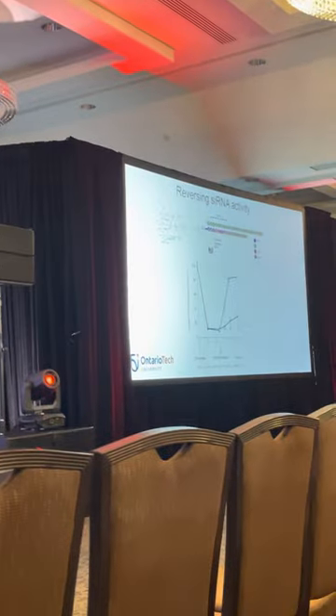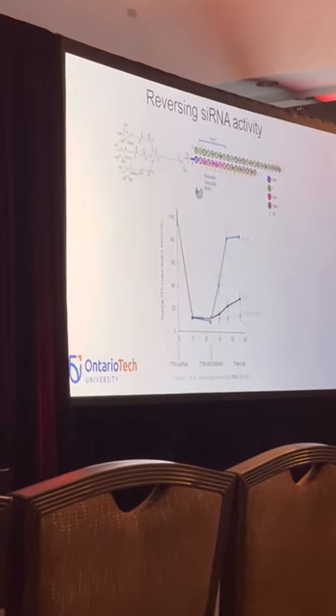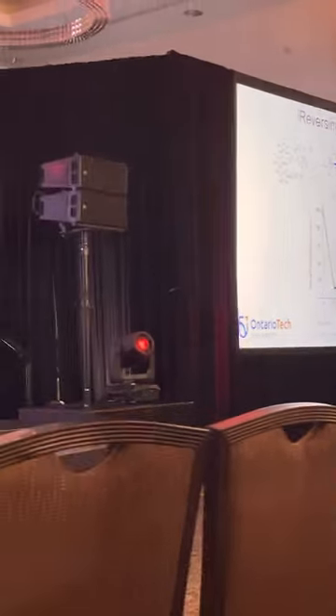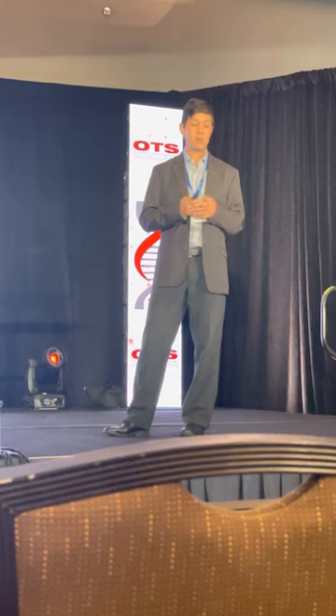Here's some work published about four years ago by Alnylam, where they designed a siRNA targeting TTR in mice. After injection at day zero, there was a rapid reduction in TTR protein. But at day seven, they added a reverse molecule — a single strand comprising a GalNAc with chemical modifications like LNA competing for the seed region — and very quickly reversed the RNA interference activity. With many therapeutics lasting months or even years, there may be instances where we want to control or reverse activity whenever we want.